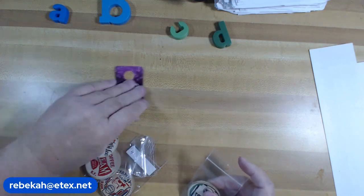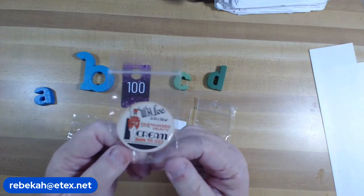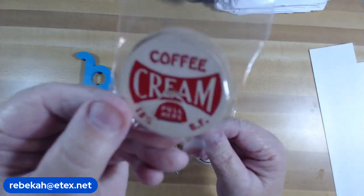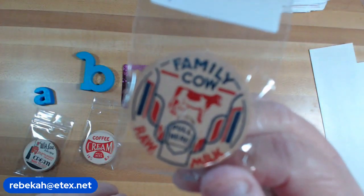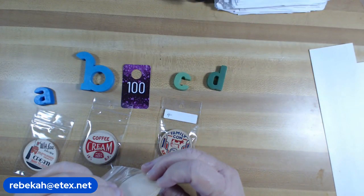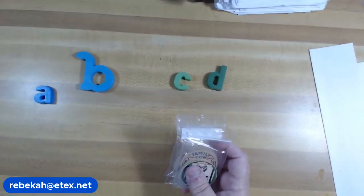Item number 100: these are vintage milk tops. A, B, C, and D are the four varieties, with four in each pack. They are four dollars each — a, b, c, or d. Item number 100, milk tops.